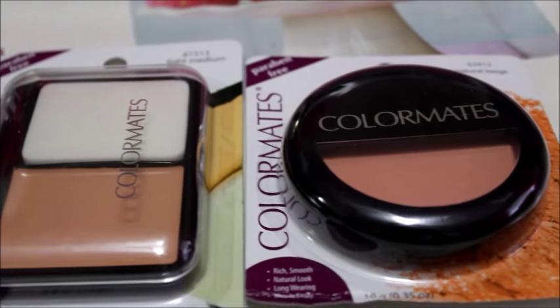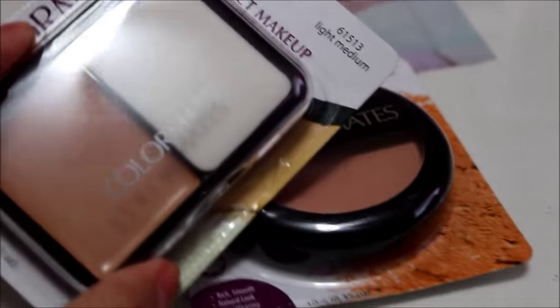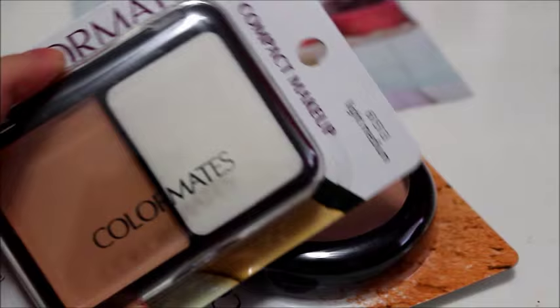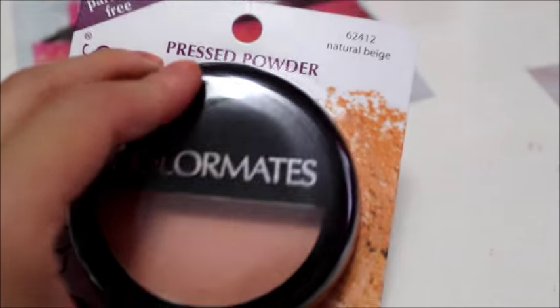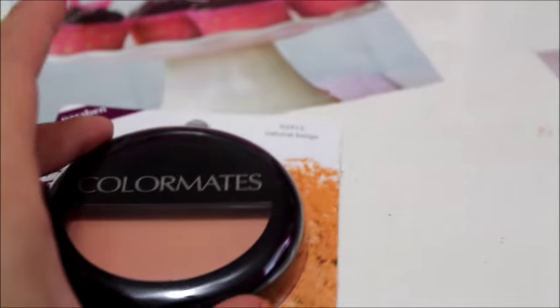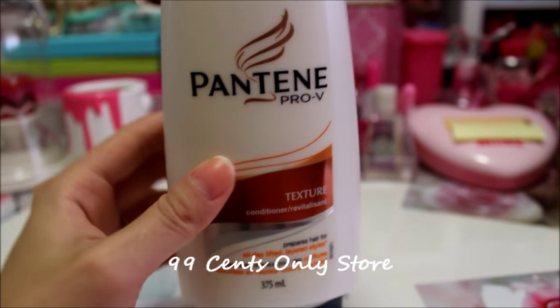I also found some more makeup from Color Mates: a compact makeup in Light Medium and a pressed powder foundation in Natural Beige.